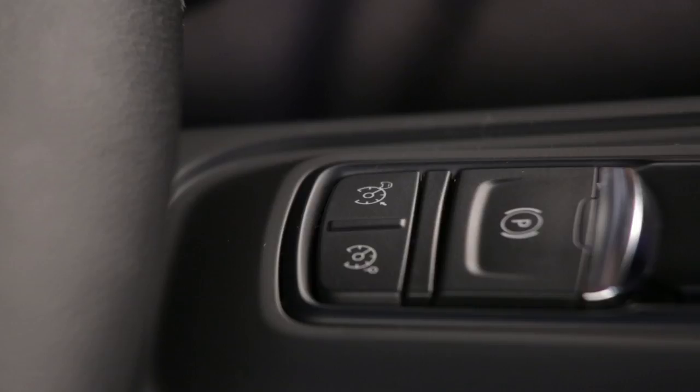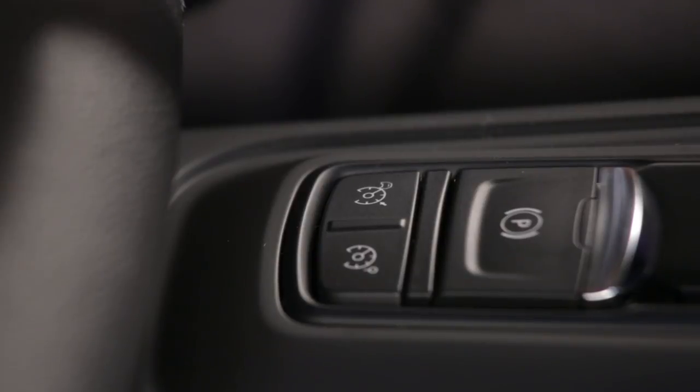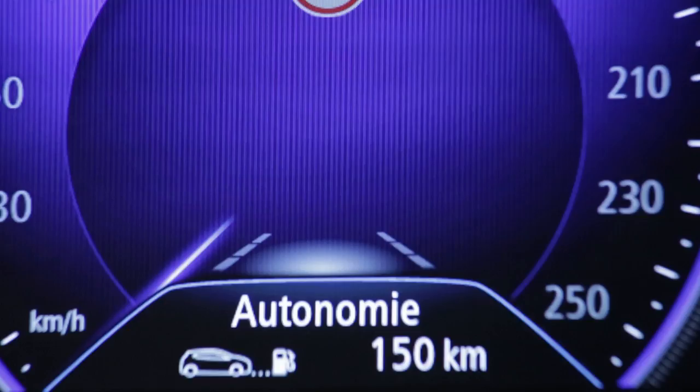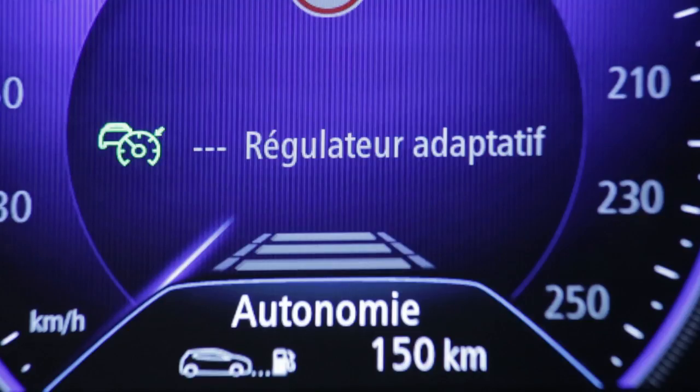Depending on the version, the new Mégane may be fitted with an adaptive cruise control which can be activated via the button on the centre console. A green warning light comes on and the message 'cruise control' appears on the instrument panel to indicate that the function is in operation.